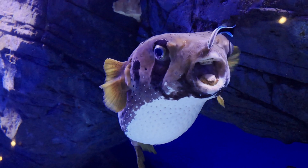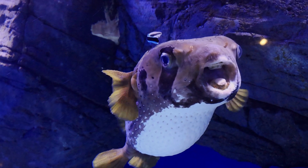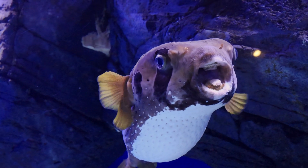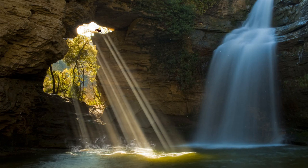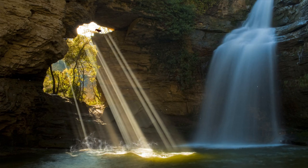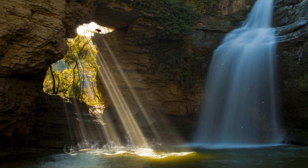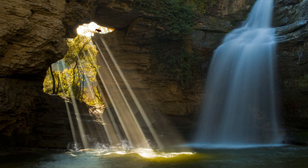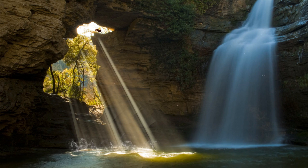Exploring massive cave systems is an exhilarating adventure that combines the thrill of discovery with the challenges of navigating the unknown. As you step into the cool, dark depths of a cave, you're greeted by a world that feels both alien and awe-inspiring. The excitement of squeezing through narrow passages, climbing over rocky terrain, and witnessing stunning geological formations is unmatched.